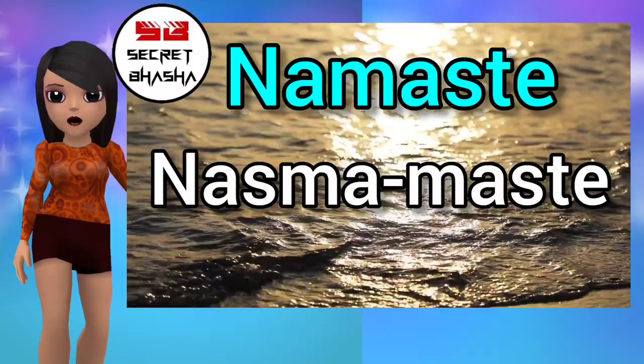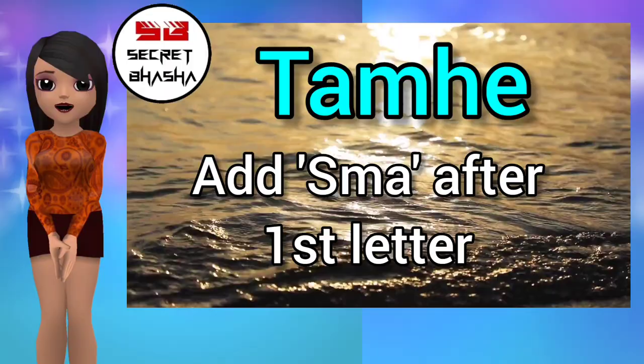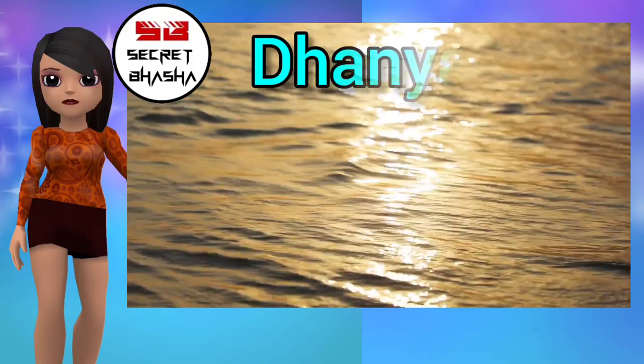Some words are a little difficult, so please watch the video till the end. Let's take another word: Tamme — add Smur after T and say: Tasmane. Let's take a few more words a little fast: Dhanya Vaad → Dhasmanaya Vasmaad.